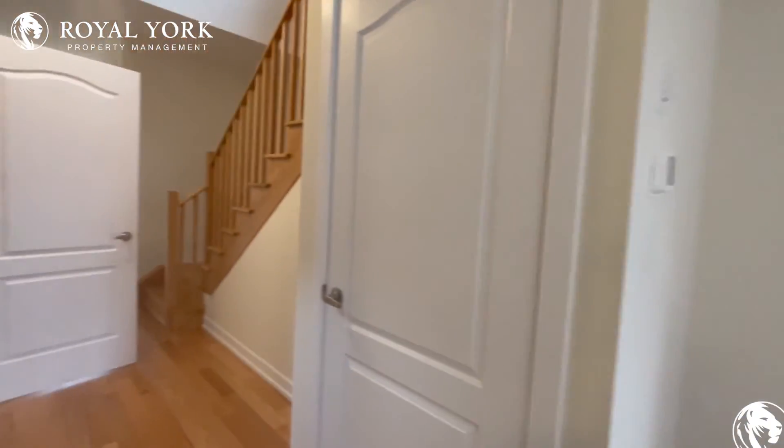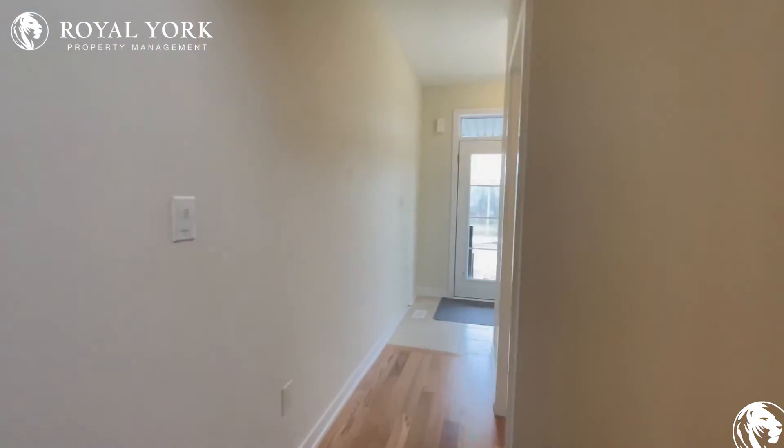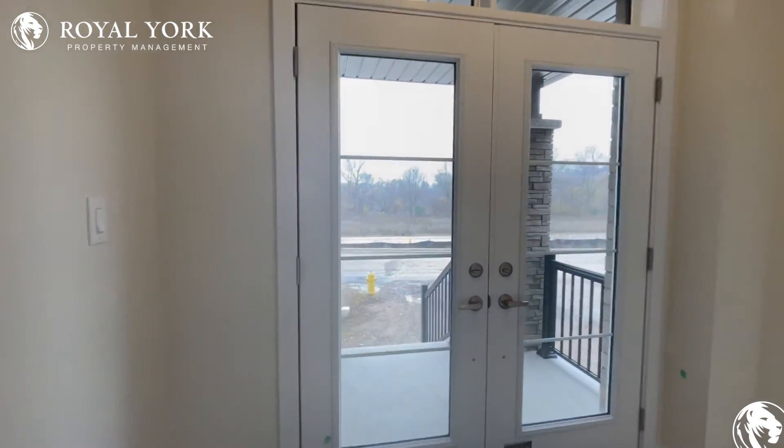If you would like to see this property please contact Royal York Property Management because we're open 24/7, 365. Thank you and have a great day.